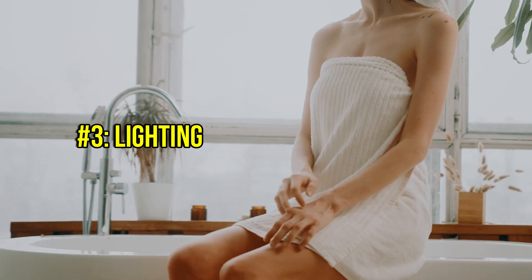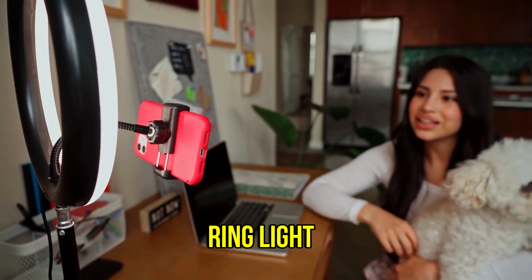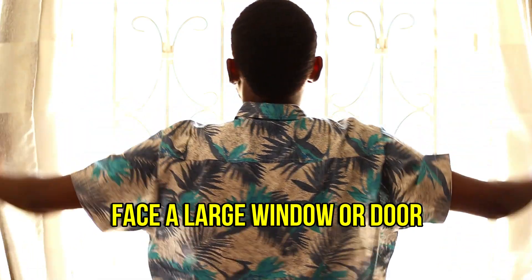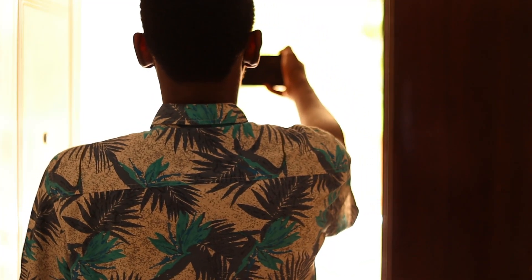Lighting is everything when it comes to your video — it's the second most important thing. The bigger the light, the better; the more the light, the better. Smartphones work better with good lights. You can use ring lights like the ones ladies use for makeup, and there are different kinds of lights for different budgets. If you don't have lights, you can use a big window — open it and make sure you face the window — or simply go outside and shoot the video.